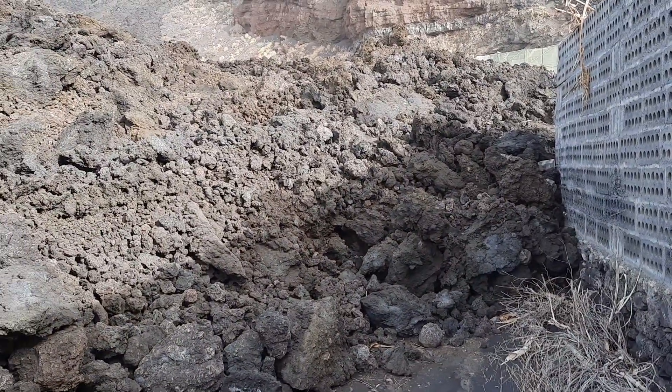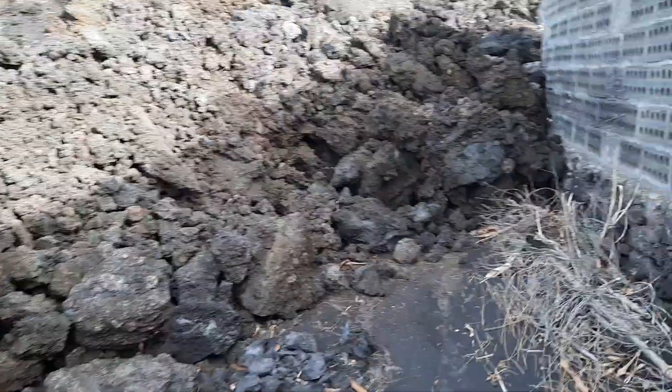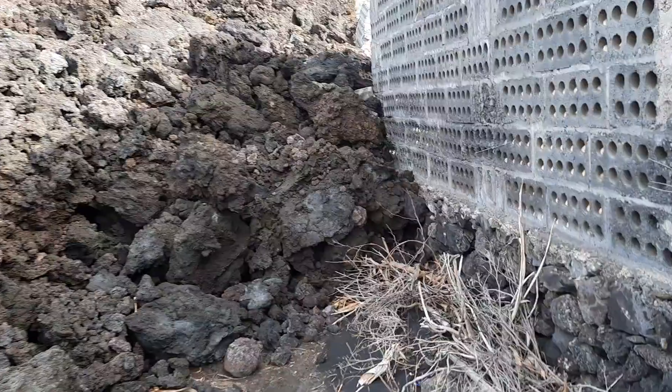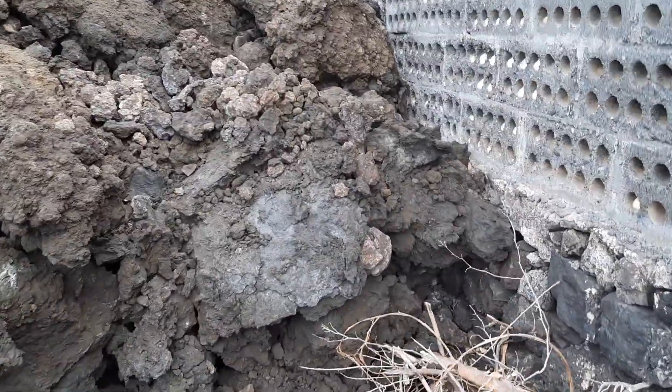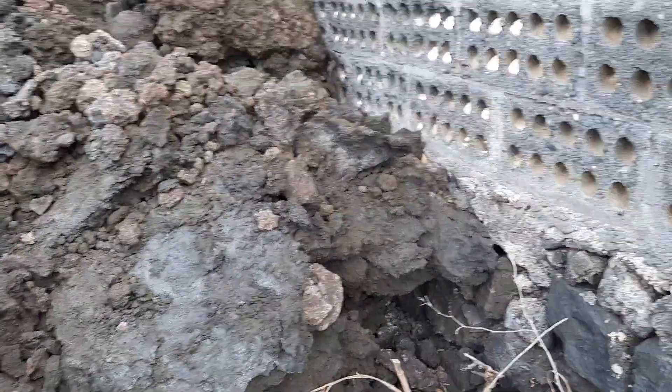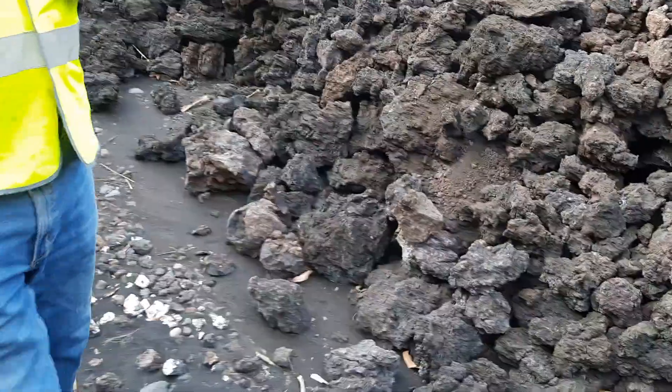We have a good record now, and this is going to complete the lava sampling mission. This is the very edge of the lava field — the very edge of it.